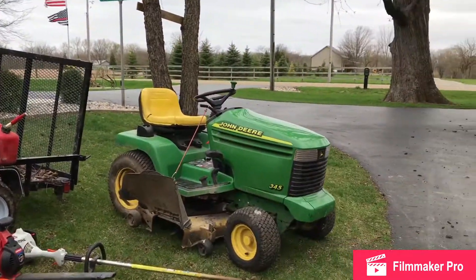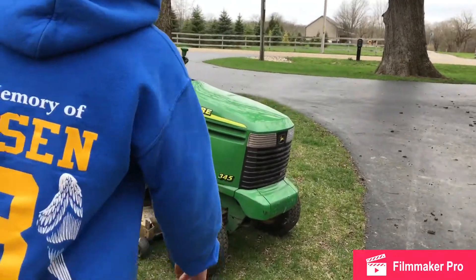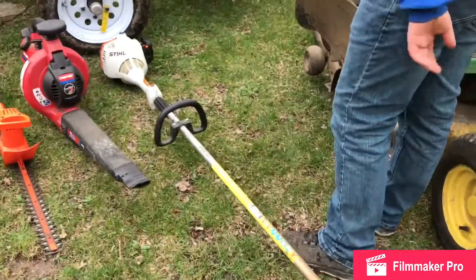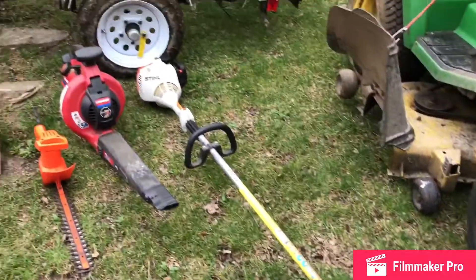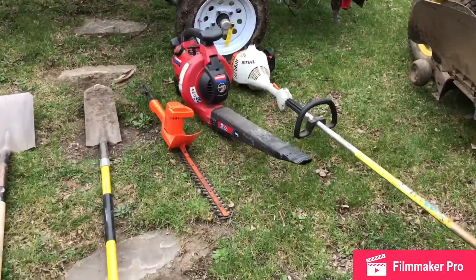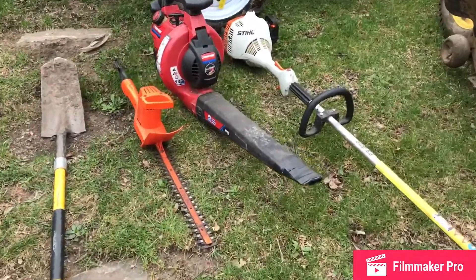We got a John Deere 345 — she's got some good grass. We got a FS-55R steel trimmer for weeding and edging. We got a Troy-Bilt blower — she works pretty good for fall cleanups and stuff.